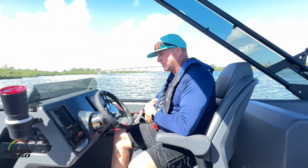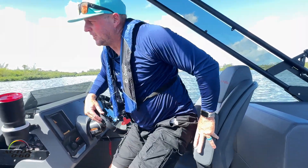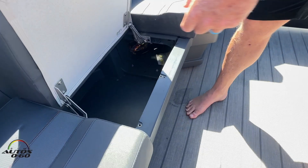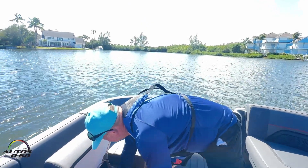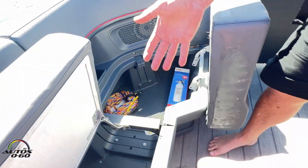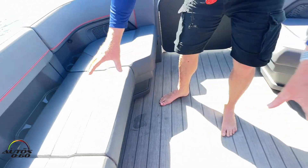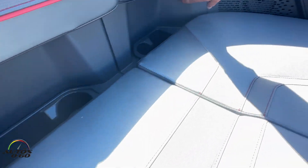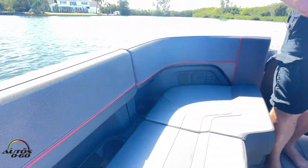Let me turn the engine off and we can do a little walk around. All of the cushions have storage underneath them — and this carries on all the way under all of the cushions, making it very functional as far as all of the space. The cushions are molded foam to fit this exact situation. We also see cup holders everywhere, and USB outlets everywhere, because as much as we want to disconnect out on the water, we still want to be connected at the same time.